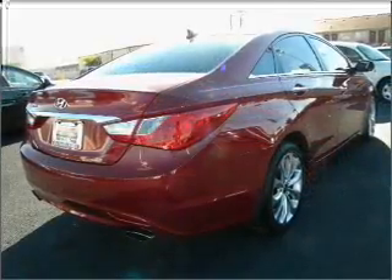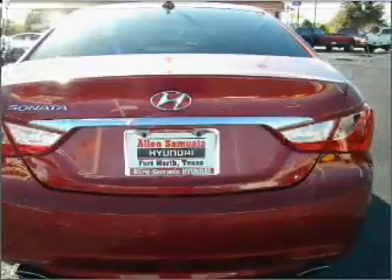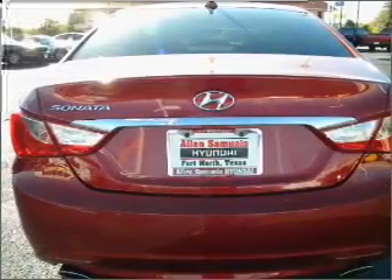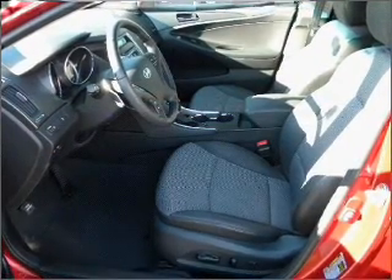With an efficient four-cylinder engine that responds smoothly to its six-speed automatic transmission, premium wheels lend a distinctive appearance. The anti-lock braking system will help deliver you safely to your destination. Pamper yourself with memory settings.